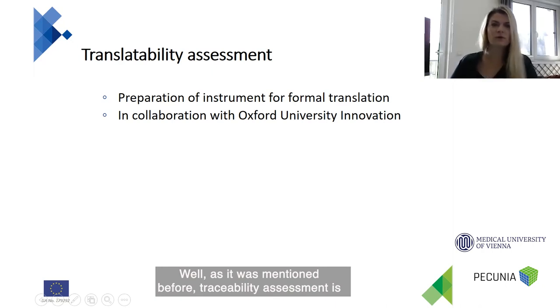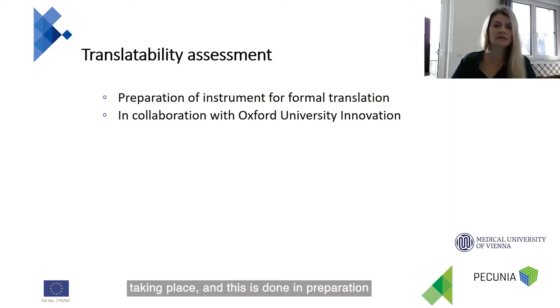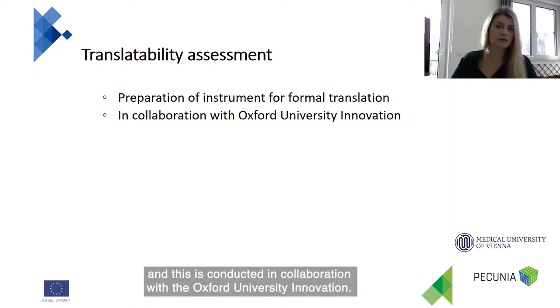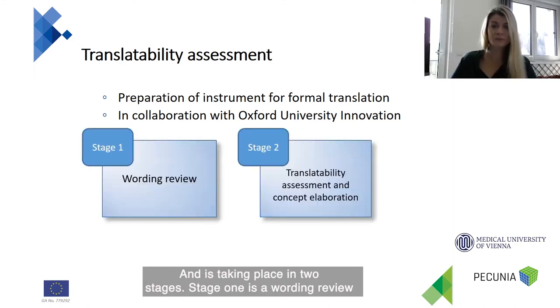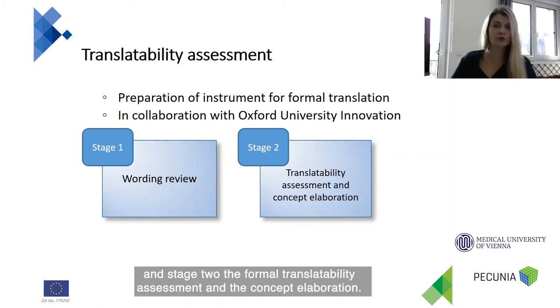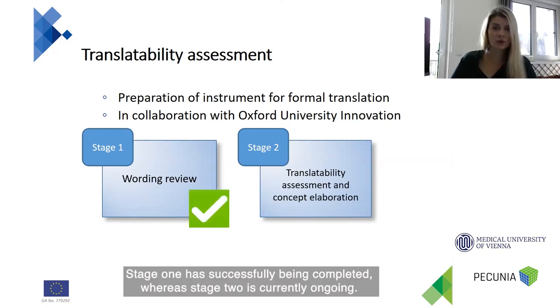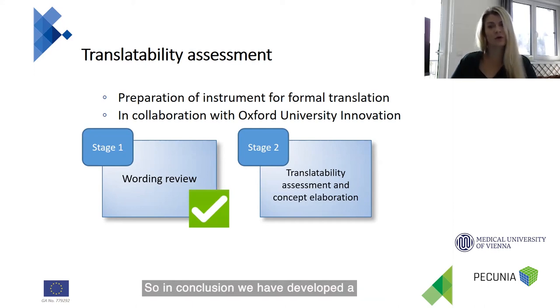A translatability assessment is also taking place, in preparation for the formal translation process. This is conducted in collaboration with Oxford University Innovation in two stages: stage one is a wording review, and stage two is a standard formal translatability assessment and concept elaboration. Stage one has successfully been completed, while stage two is currently ongoing.